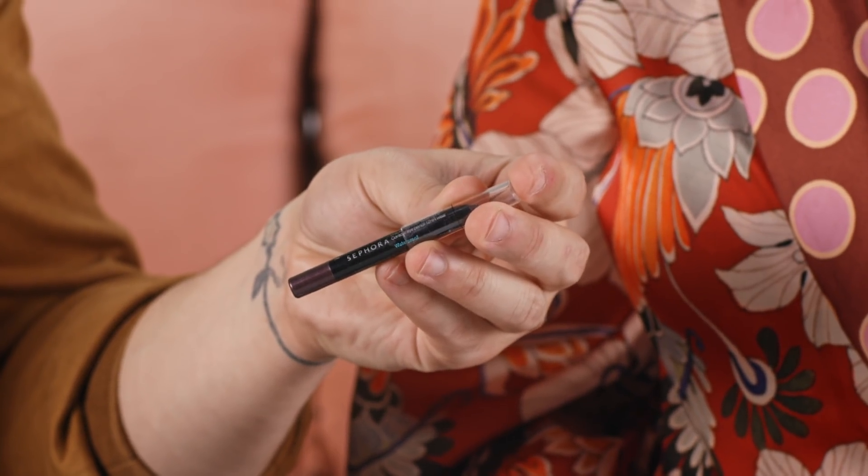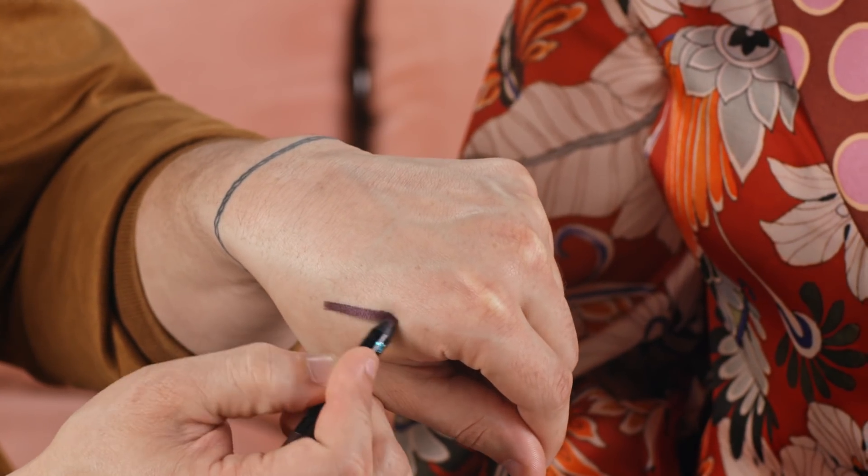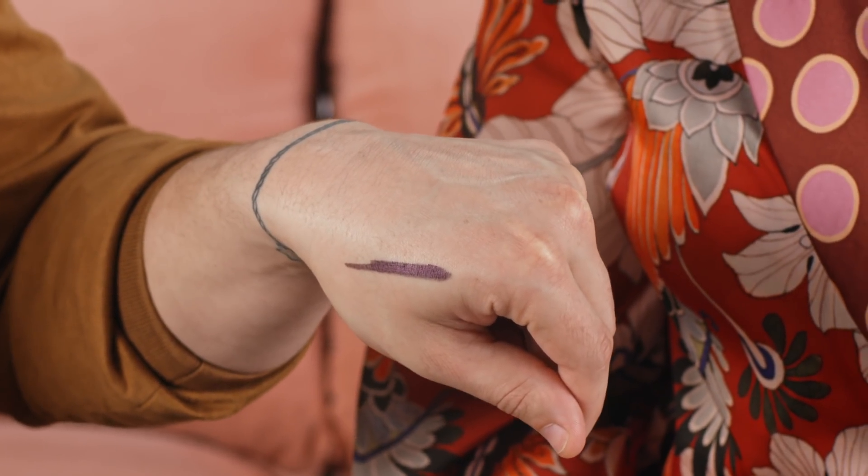Another fun way to elevate your selfie is with a graphic liner. These types of looks are popping up all over social media and we've included a liner for you to achieve it. This is from Sephora Collection — the Contour Eye Pencil 12 Hour Wear in the shade 33 Love Affair. This is a gorgeous glide-on formula in a beautiful deep plum shade, and Morgan is actually wearing this color.